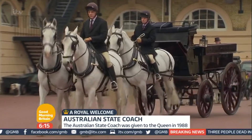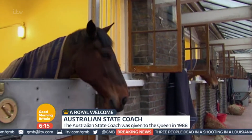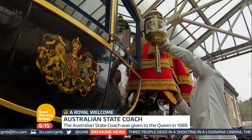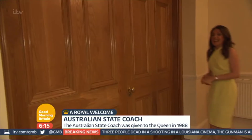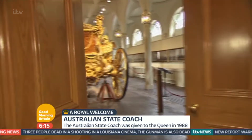Welcome to the Royal Mews. It is visited by 150,000 people every year, but it's still very much a working part of the royal household. And at the centerpiece of the Royal Mews, behind these doors, the most amazing Gold State Coach.